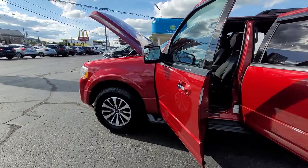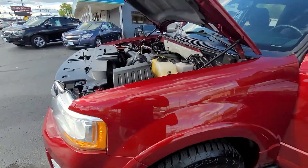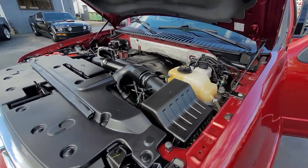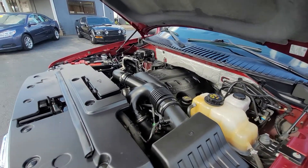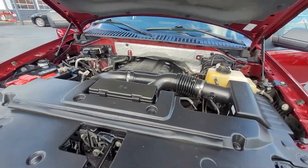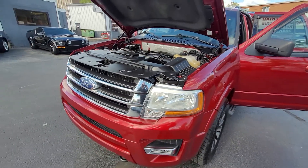First off, we're going to go around front here and I'm going to show you under the hood, and you are going to see how exceptionally clean under the hood this vehicle is. It is fully inspected, fully serviced.